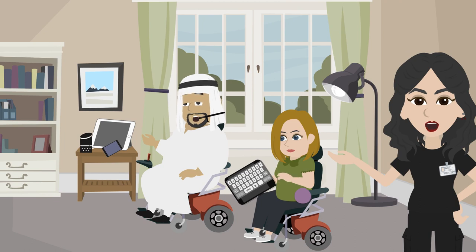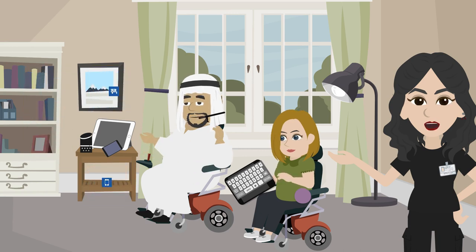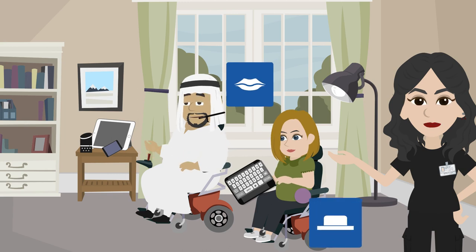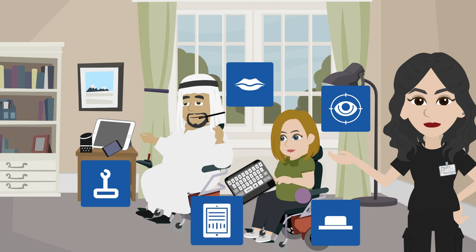Persons with disabilities can control their smart home devices using a smart speaker or display, a smartphone or smart watch, which they can operate by touch, voice command, or assistive technology devices such as a sip and puff, switch, joysticks, eye gaze, or an AAC device.